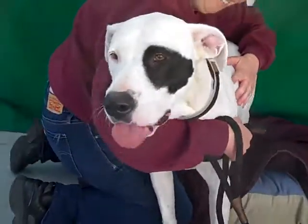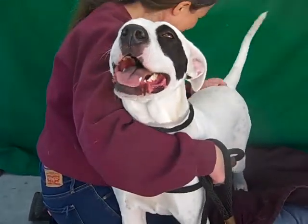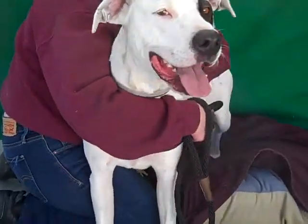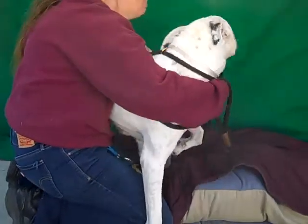This adorable pup is our friend Emma. Emma's impound number at the Baldwin Park Animal Care Center is A5238038. Emma came into the shelter on November 19th as an owner surrender. They didn't give us any reason for why they weren't keeping her anymore, and we can't imagine why anybody would give up this wonderful girl.